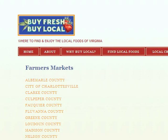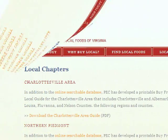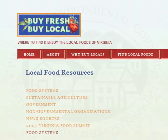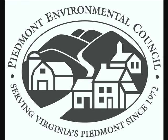Did you work with the Piedmont Environmental Council on the Buy Fresh, Buy Local campaign? Yes, I have, and I continue to work with Piedmont Environmental on lots of different things.